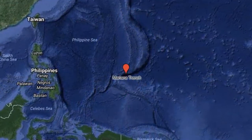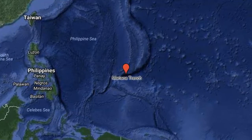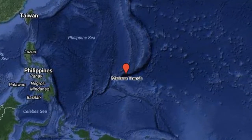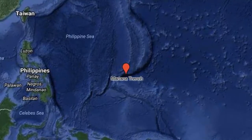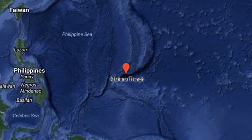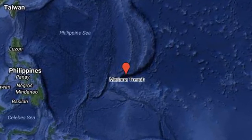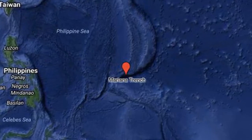How deep are ocean trenches, such as the Mariana Trench and the Tonga Trench? Between the continental margin and the oceanic ridge lies the deep ocean basin. The size of this region, almost 30% of Earth's surface, is roughly comparable to the percentage of land above sea level.